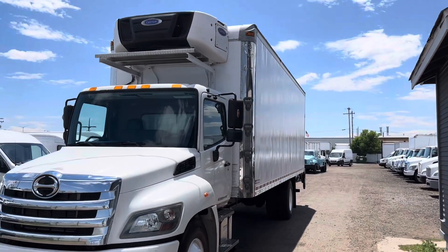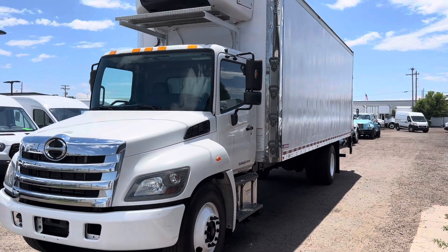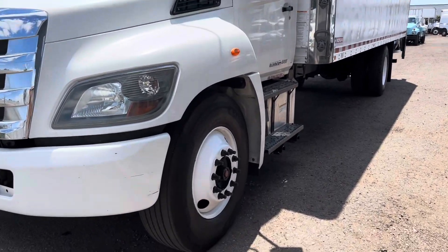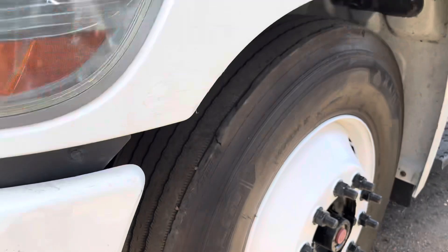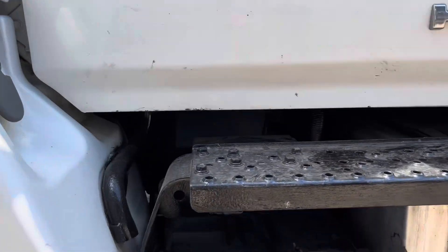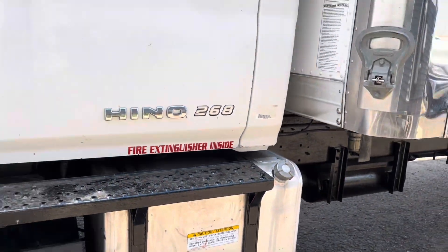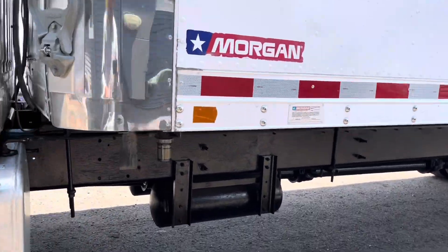We'll go ahead and get you guys a nice overview of the driver's side. Let's go ahead and get started with the tires. This truck does have an engine block heater and a 50-gallon diesel tank. We'll go ahead and check out underneath here as well.